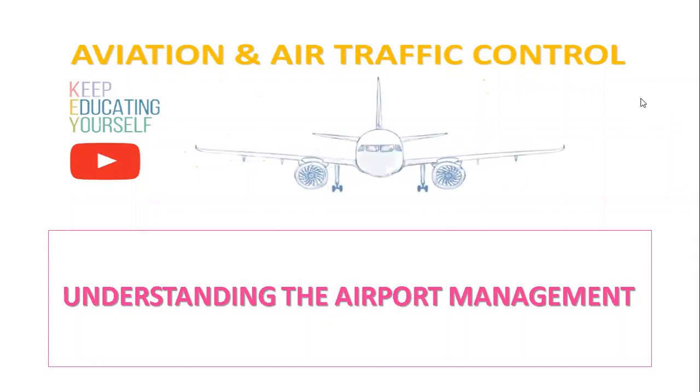Hi, welcome to Aviation and ATC Keep Educating Yourself series. Today we will discuss airport operations, understanding the airport management.